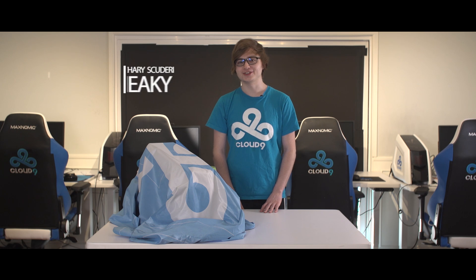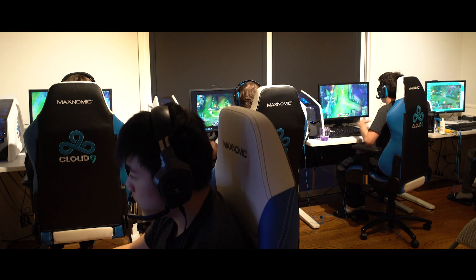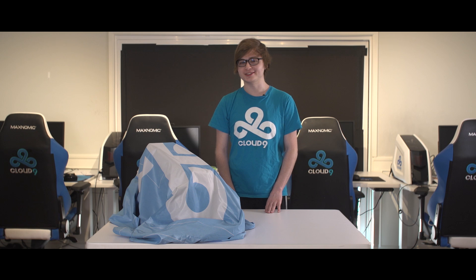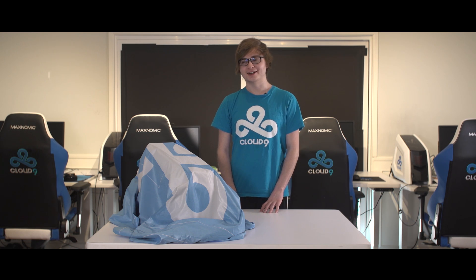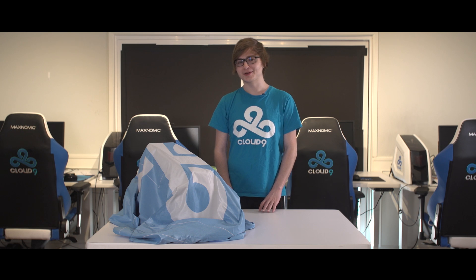Hey guys, it's Sneaky here. I have noticed that my teammates haven't really taken the customization part of their PCs into effect, so I'm trying it out a bit myself and I think it's come out pretty well.